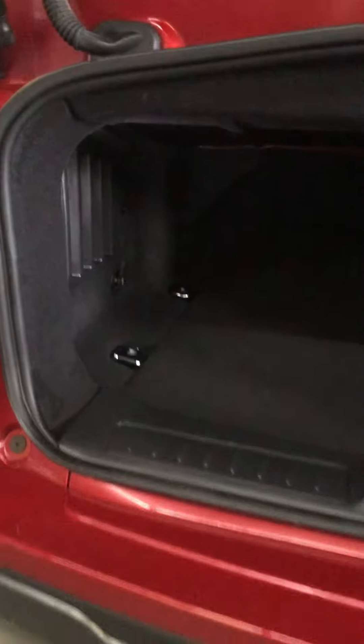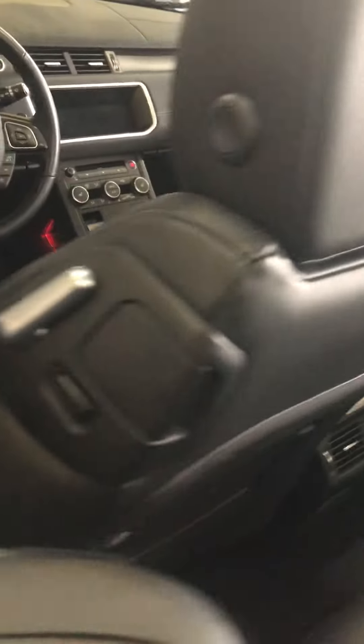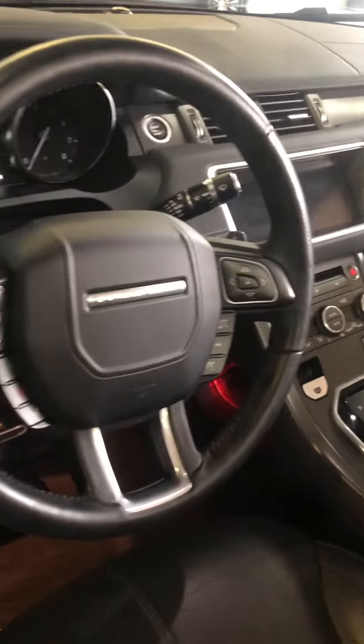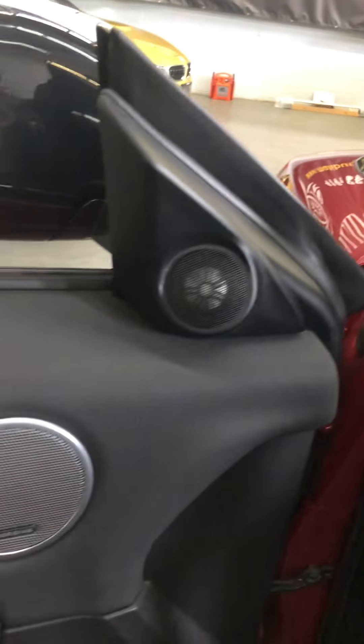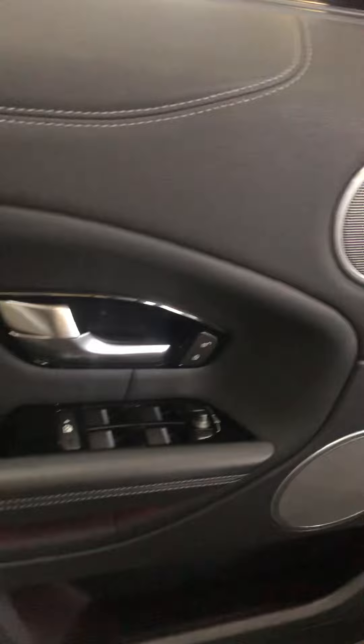Give you an idea of trunk space, and you do have a pass-through. Heated steering wheel, heated seats, tweeters, push-button start of course.